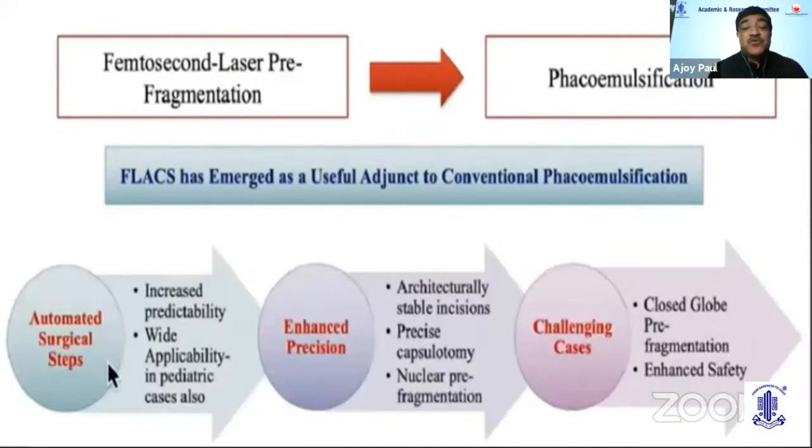FLACS has emerged as a useful adjunct to conventional phacoemulsification with femtosecond laser pre-fragmentation followed by phacofragmentation. It automates all the surgical steps with increased predictability, enhanced precision — because of the architecturally stable incision, the precise capsulotomy, and the nuclear fragmentation. The closed-globe pre-fragmentation with enhanced safety actually gives a leeway in doing challenging cases. This is the biggest advantage as I see it.